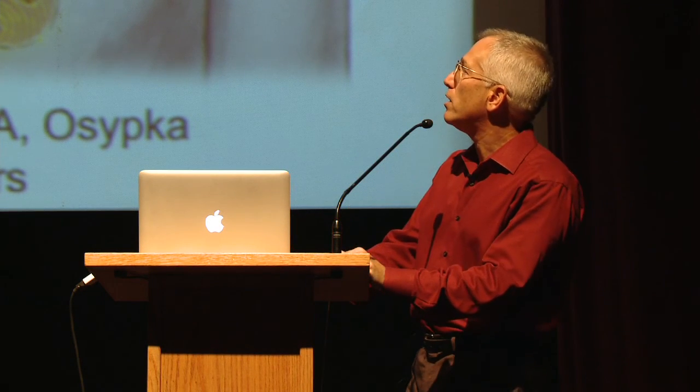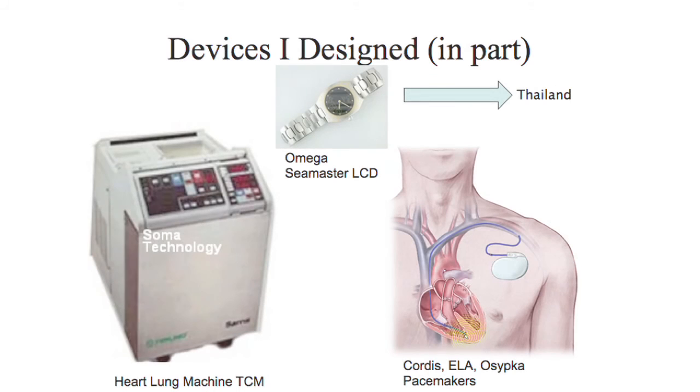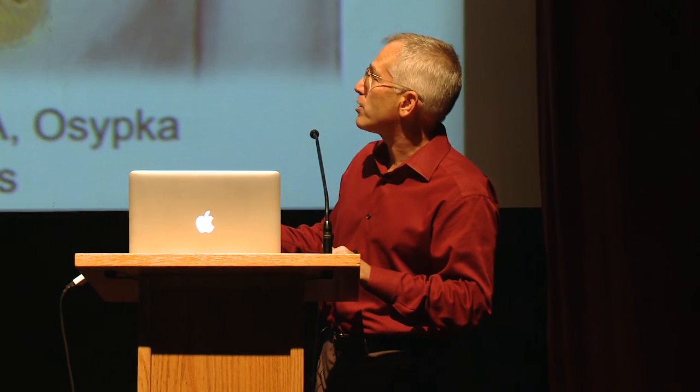I worked for about 10 years in the medical device industry designing regular medical devices. The first device I ever designed was this one right here. It's part of a heart-lung machine. When they do open-heart surgery, they have to bypass your heart and your lungs, and this device controls your temperature during that time. They usually cool the body down to about 27 to 29 degrees C — you're normally at about 37 degrees C — then perform the surgery, and then at the end they warm you up.